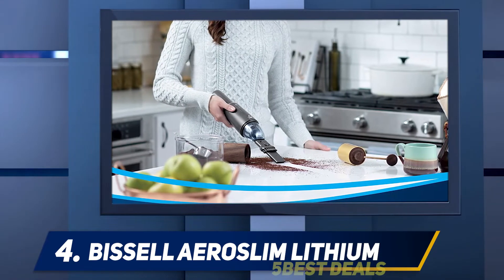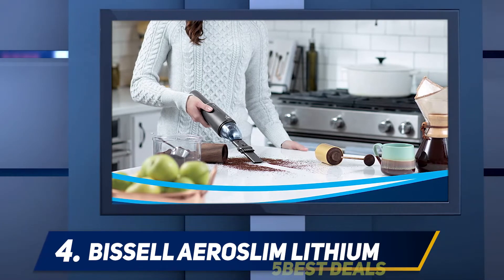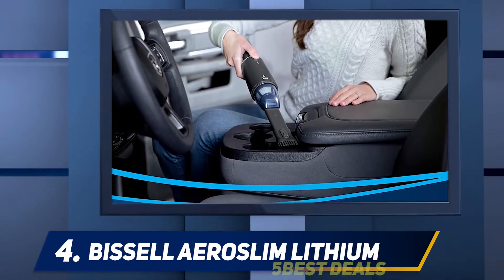This little pocket vacuum does a great job on small areas, wrote one reviewer. Battery life is decent for this size and it's absolutely handy. Highly recommended for a car vacuum.